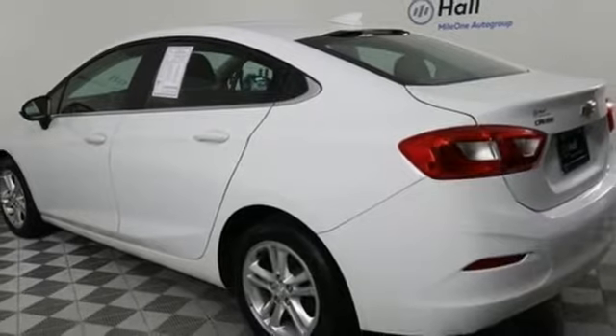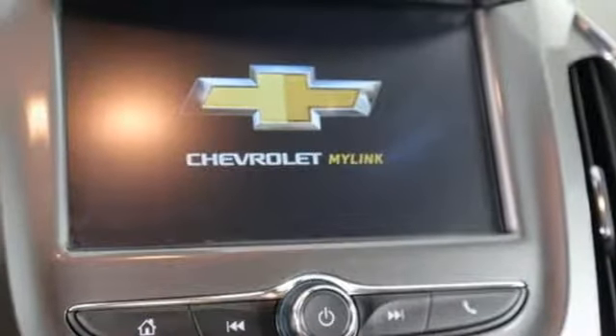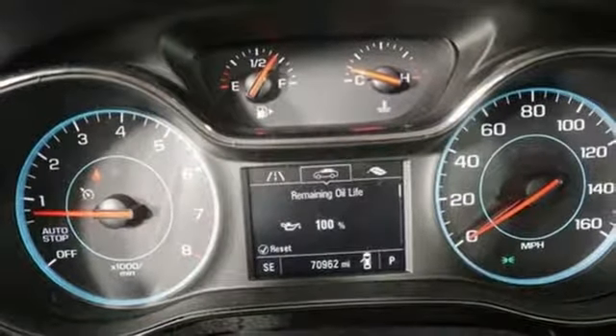Intercooled turbo inline four-cylinder engine, aluminum wheels, gas pressurized shocks, and automatic transmission. There's more than a century of ingenuity and significance in every Chevy.